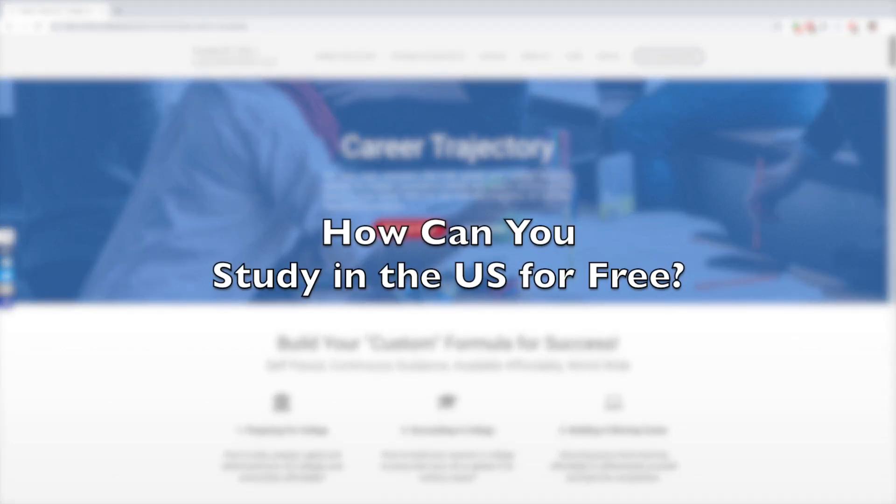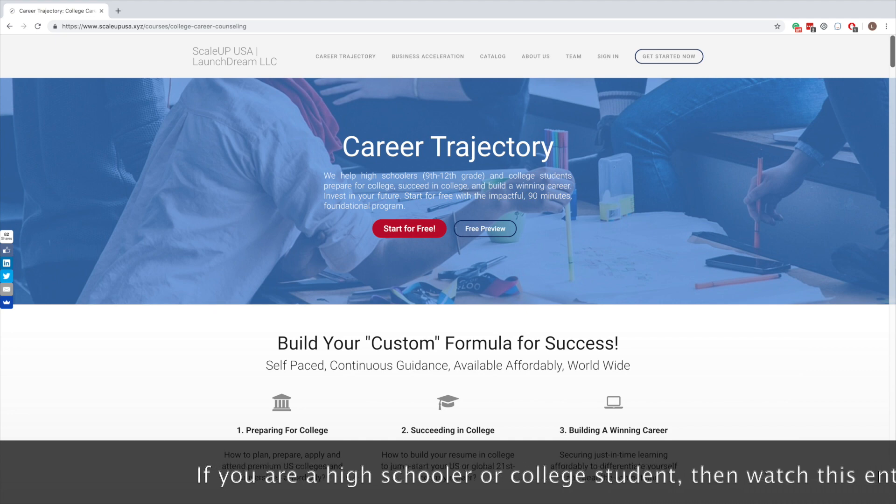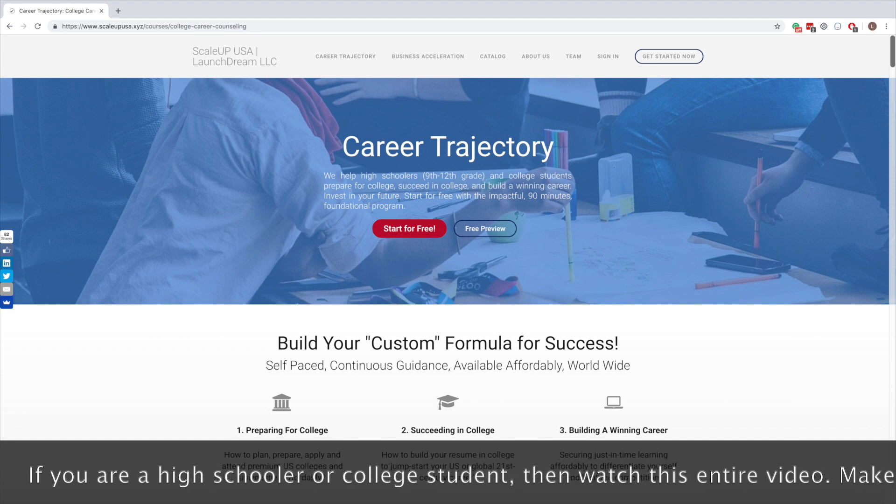How can you study in the U.S. for free? That's the important question that we are answering in this video, so don't go anywhere. Now, there are three questions in that one question. Let's try and take them one by one. So the first question is, is it even possible to study in U.S. colleges and universities for free? And the simple answer is, absolutely yes.